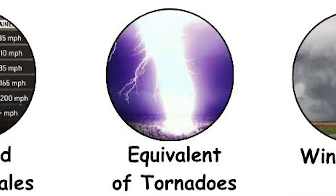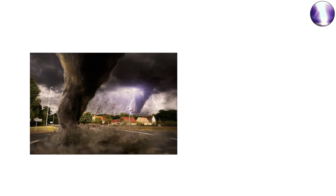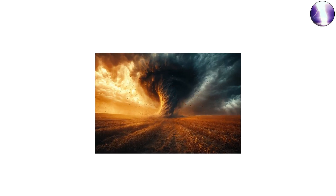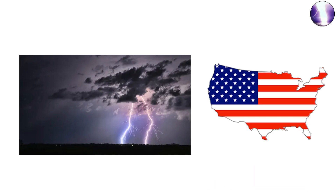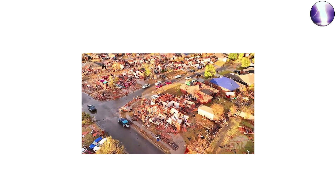To put tornado power in perspective, consider this: a strong EF5 tornado can release energy equivalent to several nuclear bombs over its lifespan. However, unlike an explosion, this energy is spread across a moving, rotating vortex. Meteorologists estimate that large tornadoes can release 10 trillion joules of energy, roughly comparable to the energy needed to power the entire United States for a short period. Yet tornadoes are highly localized, which is why their destruction can look surgical — flattening one neighborhood while leaving another nearby untouched.